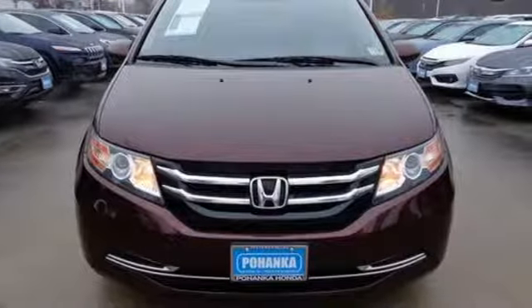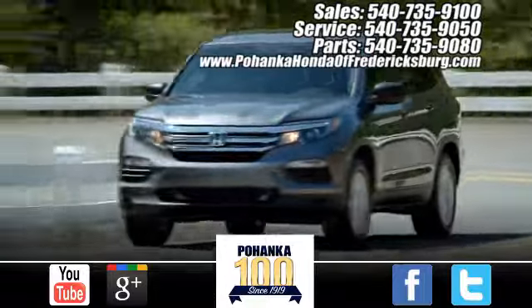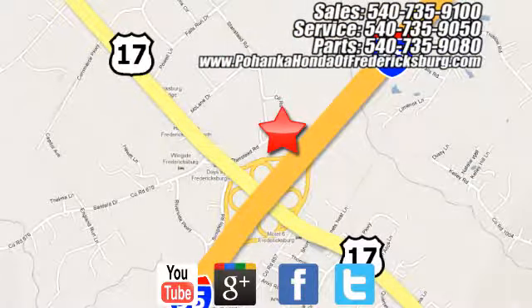See it for yourself when you take it for a test drive. Pohenka Honda of Fredericksburg is a great place to buy a car, conveniently located at 60 South Gateway Drive in Fredericksburg.